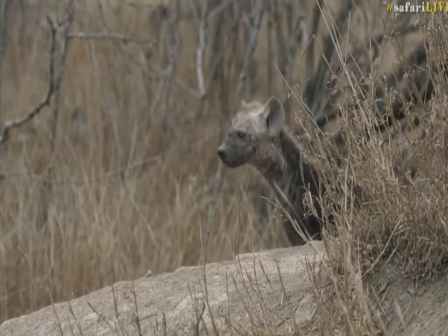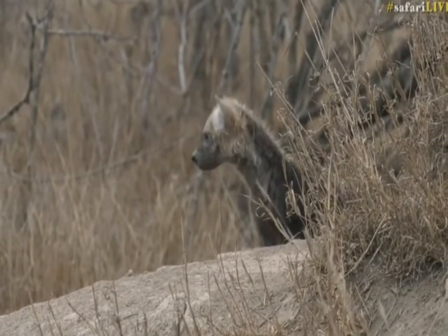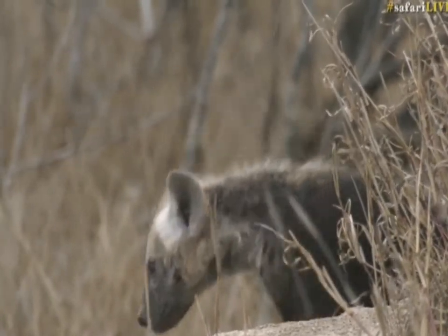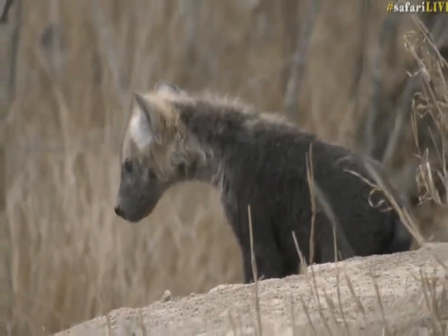These little guys are just so cute, they're such good value for money. I love hyena cubs. Look at this little guy — he's gonna wait at the entrance for mom or for auntie. Hello, hello — nod a bit, yes, hello, hello. Can I smell you?